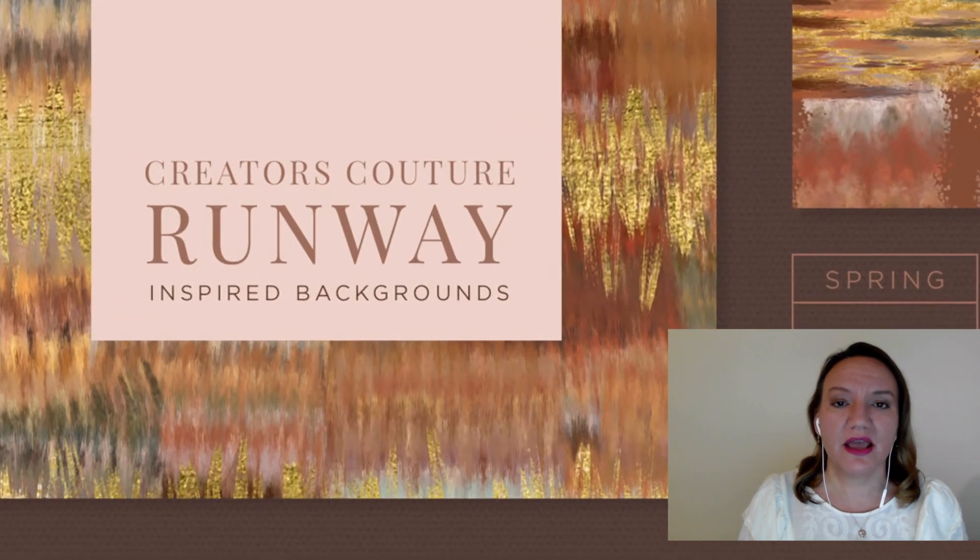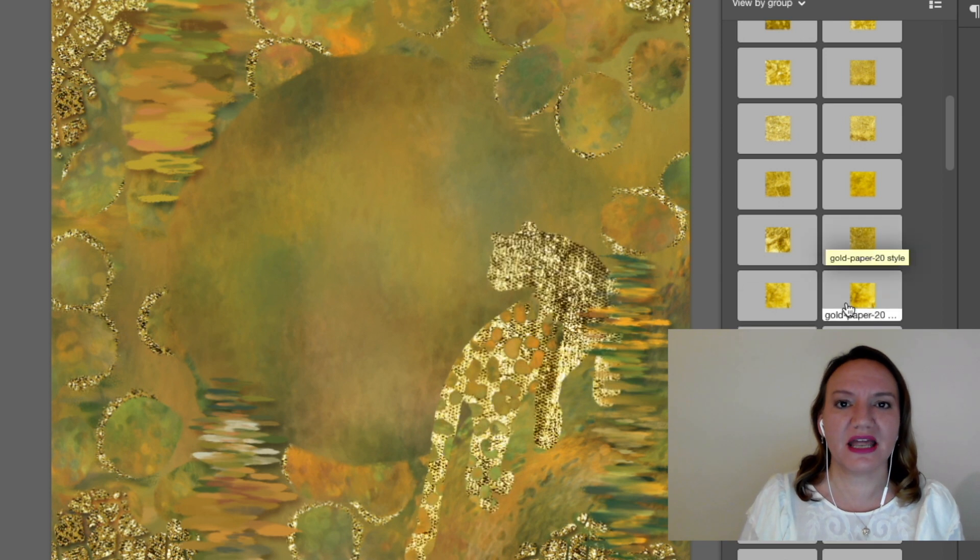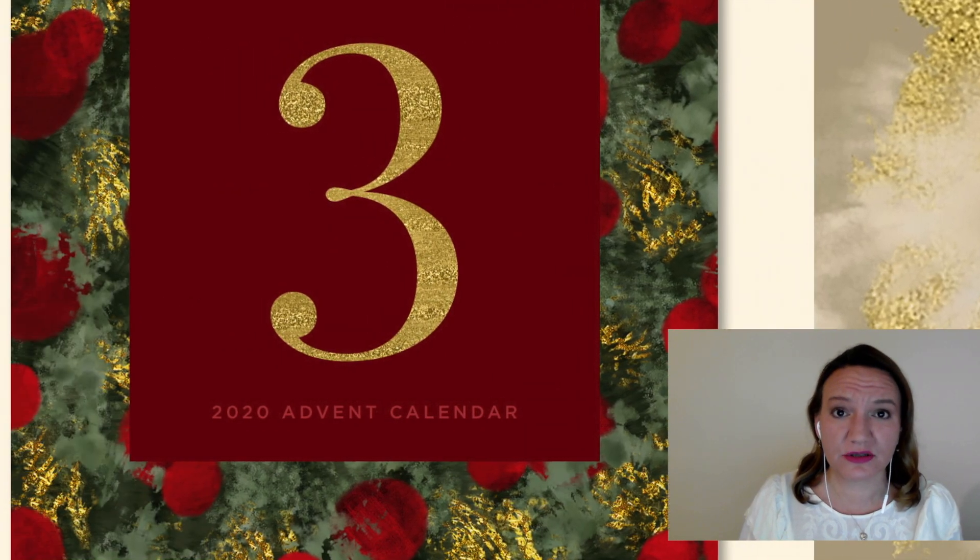Number one is layer styles. Starting back in 2014, I created a bunch of really popular, amazingly crafted layer styles that let me add gold foil, texture, gold effects, sparkle, shine, and depth to my illustrations.